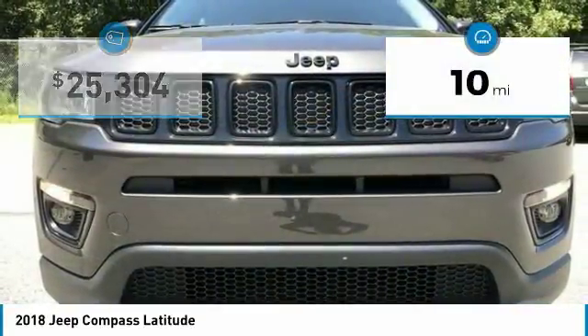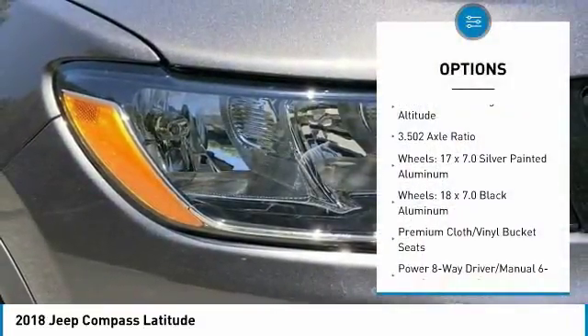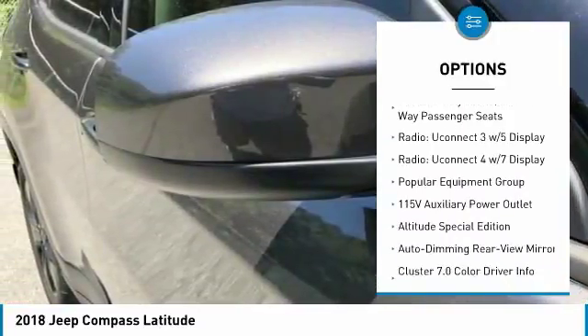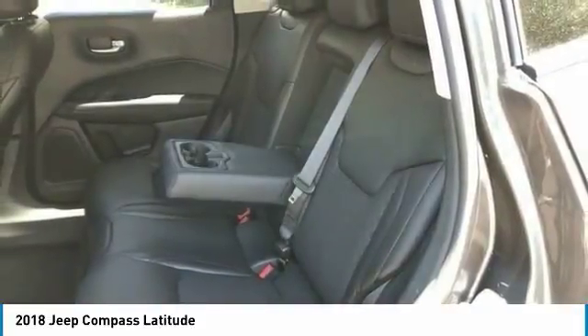This vehicle has less than 100 miles. Here are some of this vehicle's great options: traction control, remote engine start, air conditioning, dual airbags, power steering, four-wheel disc brakes, center armrest, fog lights, trip computer, and electronic stability control.